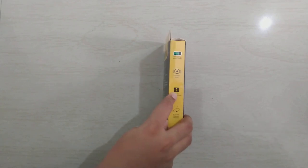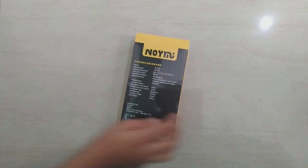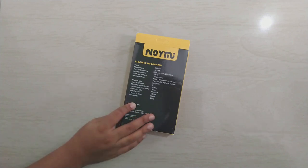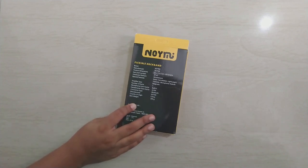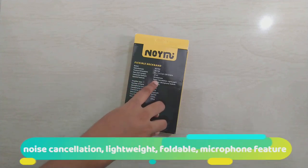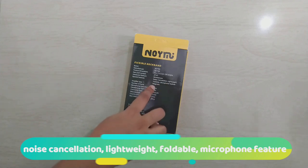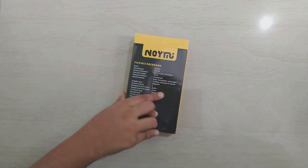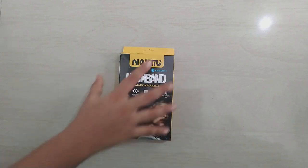On the back cover they have written the special features of this neckband, and those special features are noise cancellation, lightweight, foldable, and last but not least, the microphone feature. So without wasting time, let's open it.